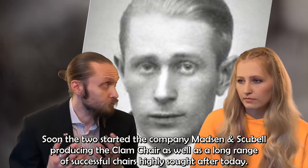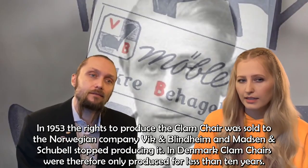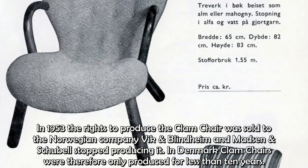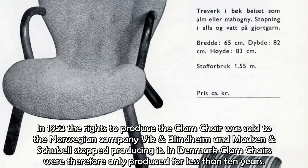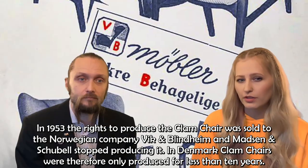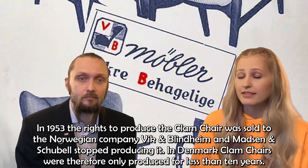Soon the two started the company Madsen and Schubel, producing clam chairs as well as a long range of successful chairs highly sought after today. In 1953, the rights to produce the clam chair were sold to the Norwegian company Vik and Blindheim, and Madsen and Schubel stopped producing it. In Denmark, clam chairs were therefore only produced for less than 10 years.